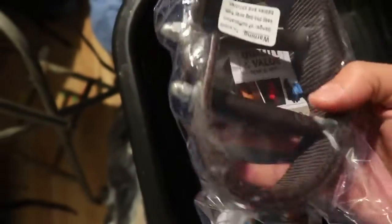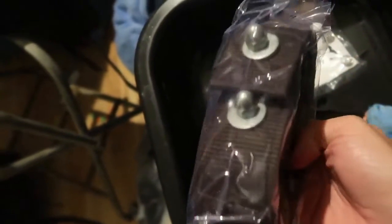I got these stirrup turners and this is for my big western saddle that I use for horsemanship, because it really hurts my knee. Apparently I can install these and they will turn the stirrups for me so it won't hurt my knee anymore.